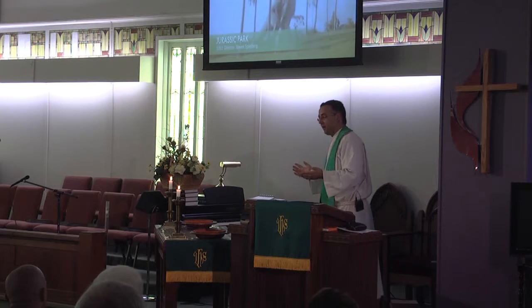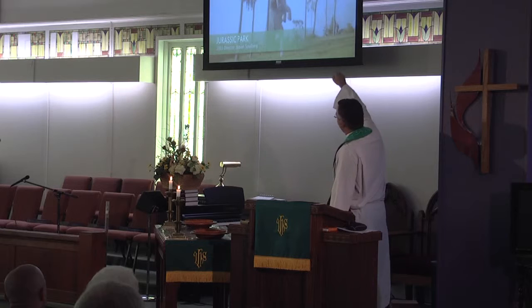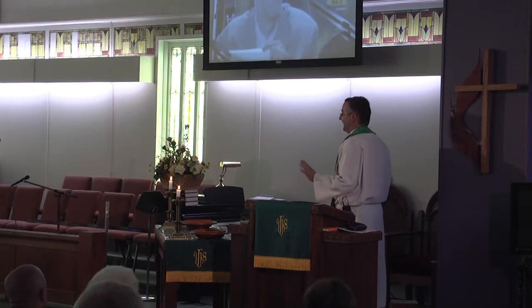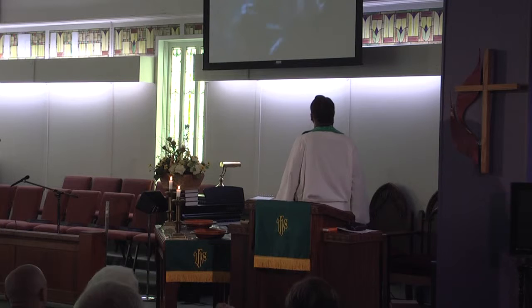I remember watching Jurassic Park in the early 90s and being there watching this. When the feet come down and the whole theater shakes, you go, whoa — that's really a dinosaur. It's not. But it looks real, right? Or the Lord of the Rings.